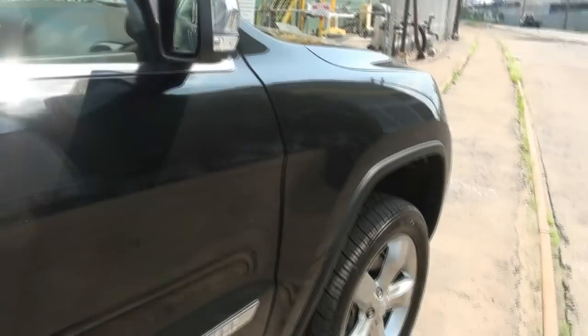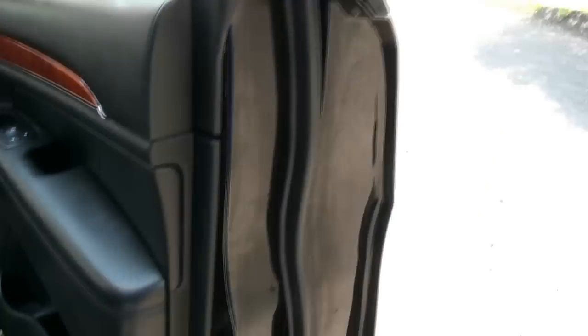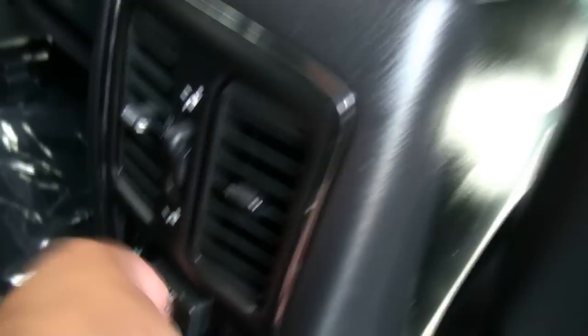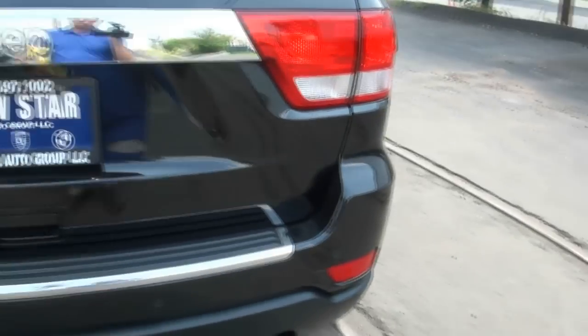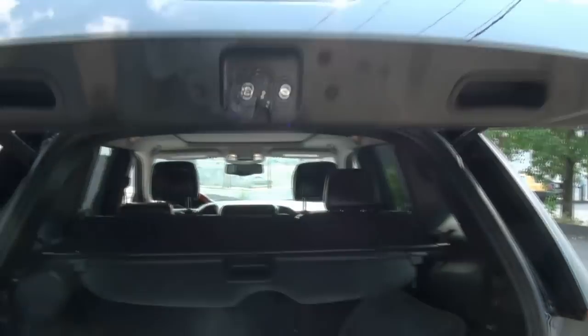It has LED turn signals, very luxurious with great piping. It's amazing how the Grand Cherokee has become so luxurious over the years. You can also pop the glass, and it can all be done from the remote control as well.